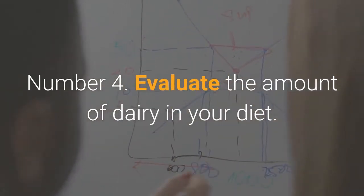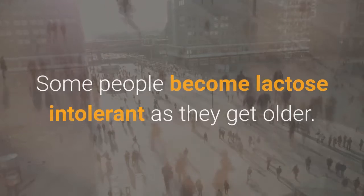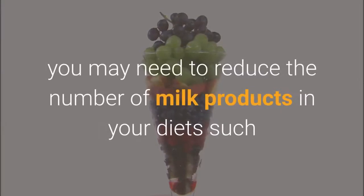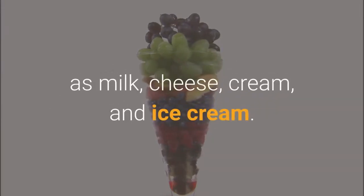Number 4: Evaluate the amount of dairy in your diet. Some people become lactose intolerant as they get older, which can cause gas and bloating. If this is the case for you, you may need to reduce the number of milk products in your diet, such as milk, cheese, cream, and ice cream.